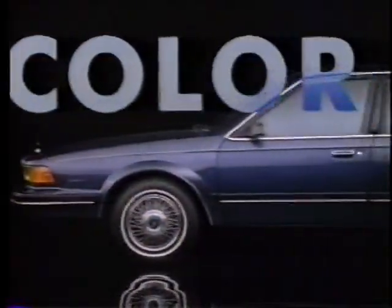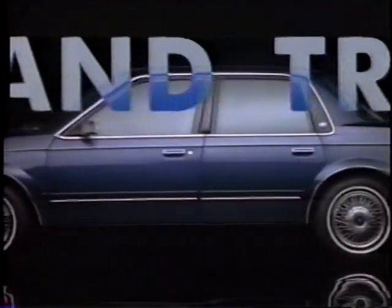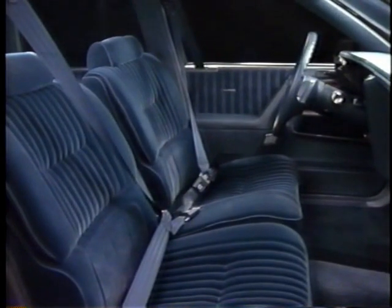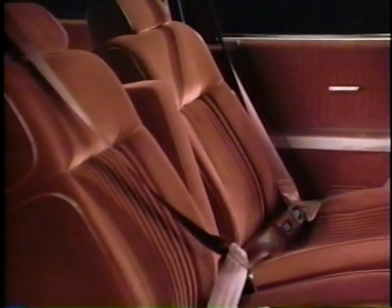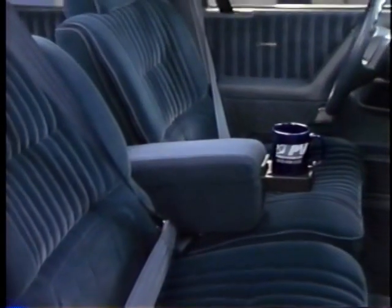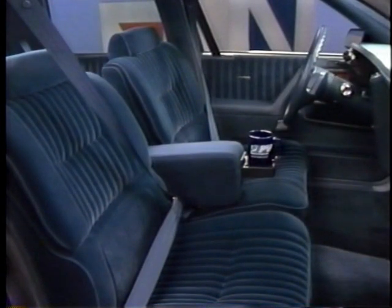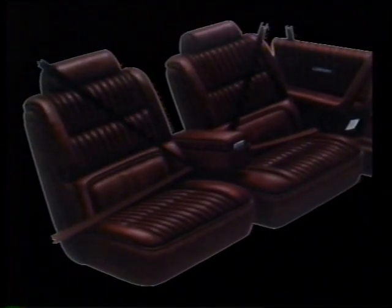A number of interior and exterior colors and trim levels contribute to Century's appeal and help make it an outstanding value. Several interior trim levels are offered in a variety of upholsteries and four different colors. The standard interior on the Custom Coupe and Sedan features a notch-back bench seat, with two different optional trims offered, each featuring 55-45 front seating with center storage armrest. The Limited Sedan's standard interior features a 55-45 front seat with center storage armrest offered in four colors, while luxurious leather seating is optional and available in three distinctive colors.